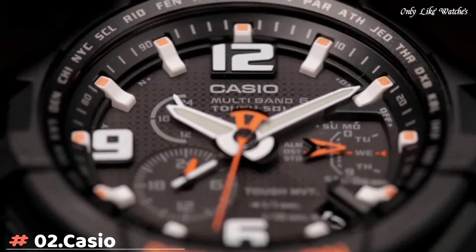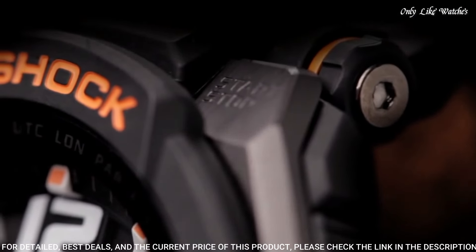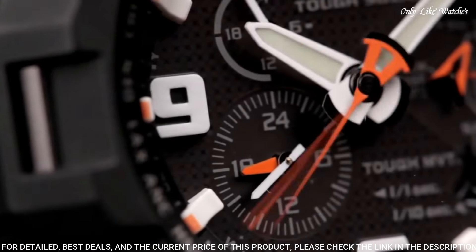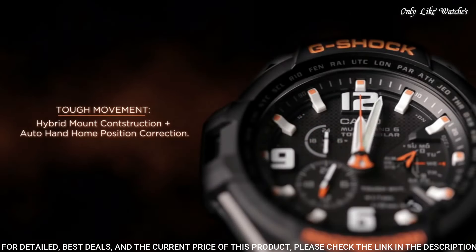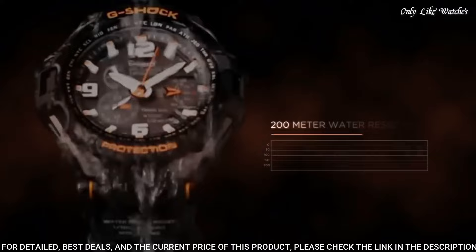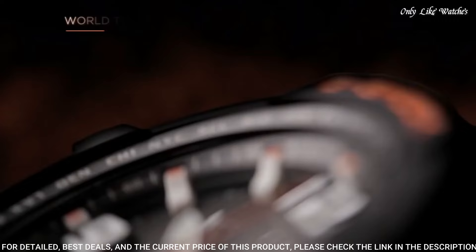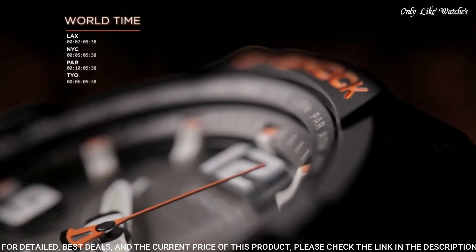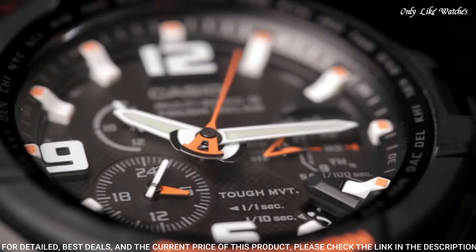Number 2: Casio G-Shock GW-4000-1AJF men's watch. It is equipped with Japanese solar quartz movement and 5,087 caliber. Polymer stainless steel case of round shape. Case dimensions are 50.4mm in diameter and 15.6mm in thickness. The dial of this Casio watch is black. Display type: analog. This timepiece has mineral glass. Polymer band, band color black. Water resistance: 200 meters.